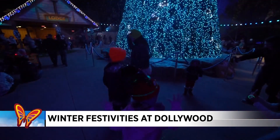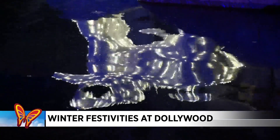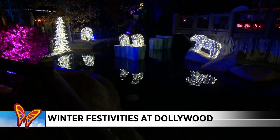My other favorite — new this year — we turned our country fair into Peppermint Valley. Everything in reds and white. It's kind of really a child's wonderland. That's probably going to be my new favorite this year.